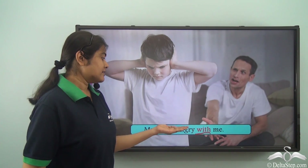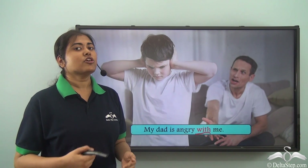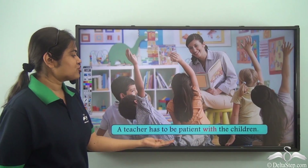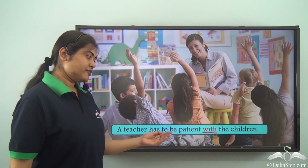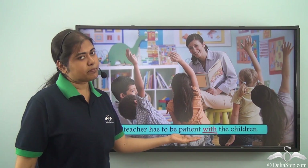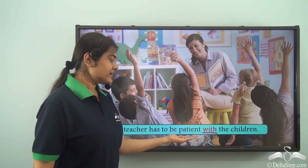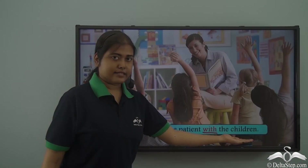We can also say dad is angry towards me. Whenever we use feelings, behaviours, and attitude towards a certain person, we can use the preposition 'with'. For example, a teacher has to be patient with the children — 'with' shows the meaning of in relation to or with regards to. So this is a kind of attitude or behaviour in relation to somebody, in this case the children.